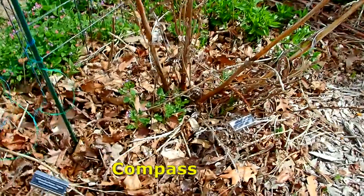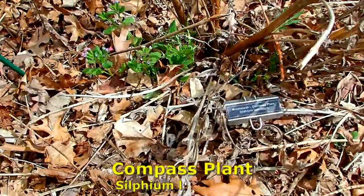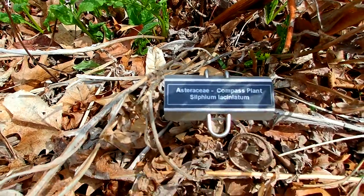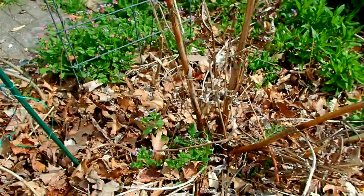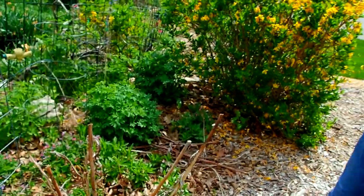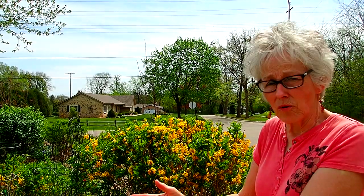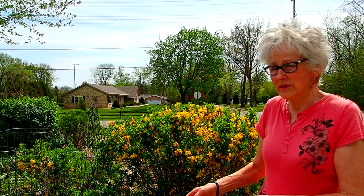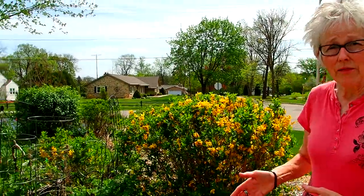This is the compass plant that we've talked about so often. This one will also get at least six feet tall, and then its flower stalk will get at least ten feet tall. It has very sandpapery leaves, and it tries to orient its leaves north and south, which is why the pioneers used it to determine the compass and how they were going.